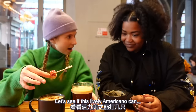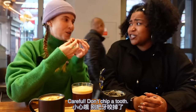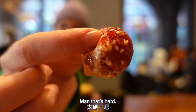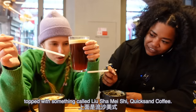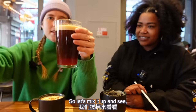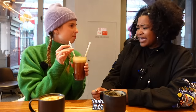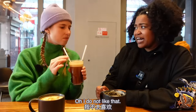Let's see if the lively haw Americano can do better. I'm gonna try a little nibble of the haw garnish first. Oh, it's really hard — I feel like I'm gonna break a tooth. That's a back tooth job. Let's try the drink itself. On the bottom there's a sugar-coated haw flavored jam topped with something called liu xia mei shi — a quicksand coffee. Let's mix it up. Oh — it's a bit fizzy! Maybe 'lively' means it has nitrous or something.